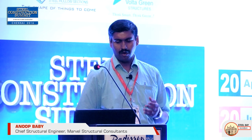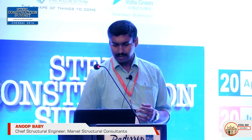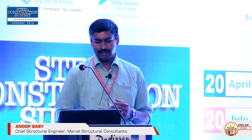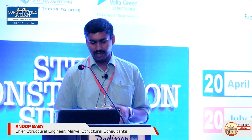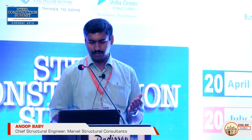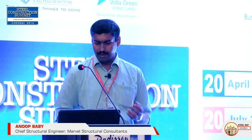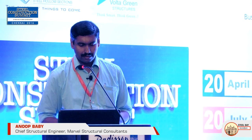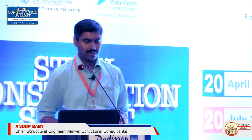The three construction methods are stick build, panel construction, and modular construction. In stick build construction, members are transported to the site and assembled there. Its merits include construction tolerance adaptable to site conditions, no need for a special workshop or transportation of large units, and light material handling with small cranes. The demerits include more site work, assembling, and connections.